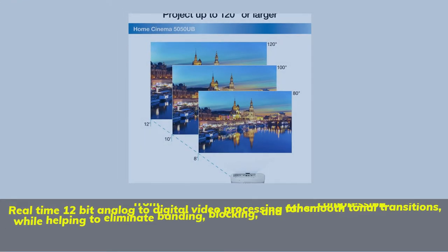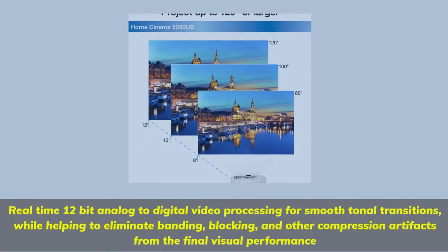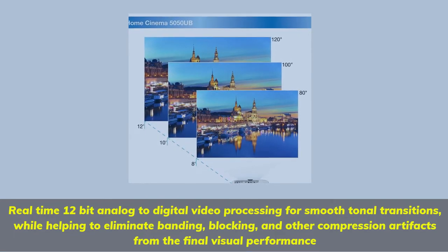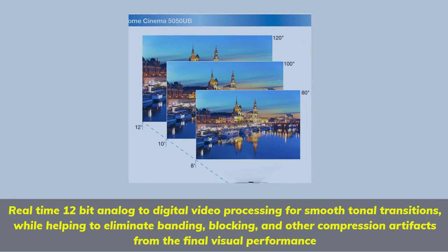Real-time 12-bit analog-to-digital video processing for smooth tonal transitions, while helping to eliminate banding, blocking, and other compression artifacts from the final visual performance.